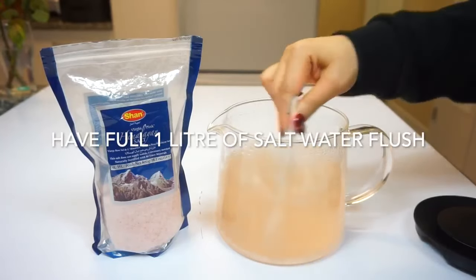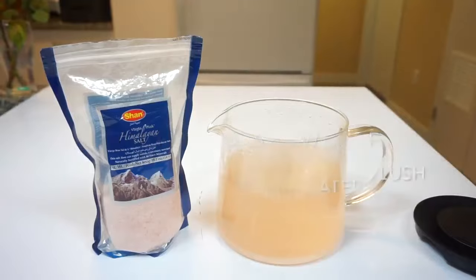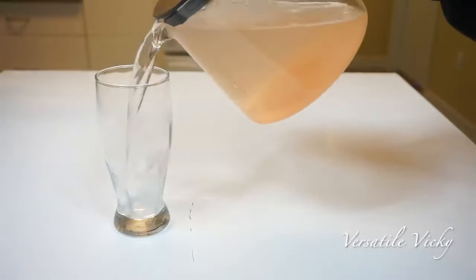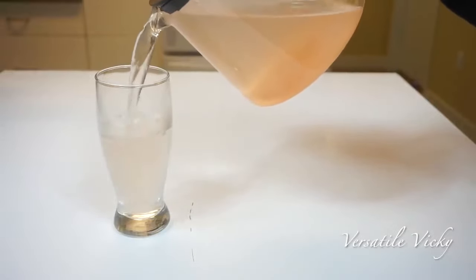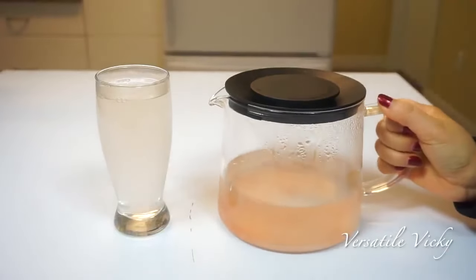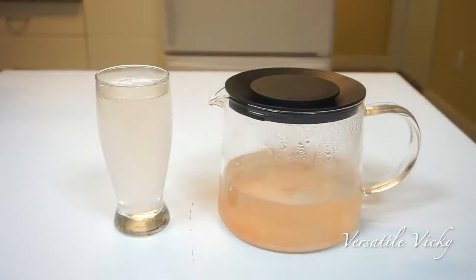I recommend having this drink on an empty stomach. However, if you think you can't remain hungry for the next 8 hours, then have breakfast with a good amount of proteins like eggs, tofu, chicken, etc. Then wait for 2 hours for the food to absorb and settle, and then drink this water.